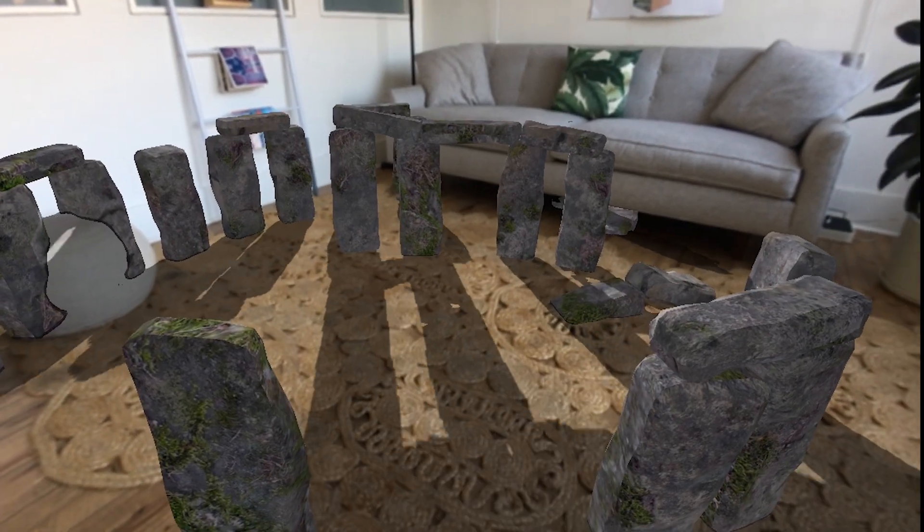You can experience the virtual and the real at the same time in a way that bridges the essential gap between the augmented reality of the past 10 years and the mixed reality experience of the next 10.